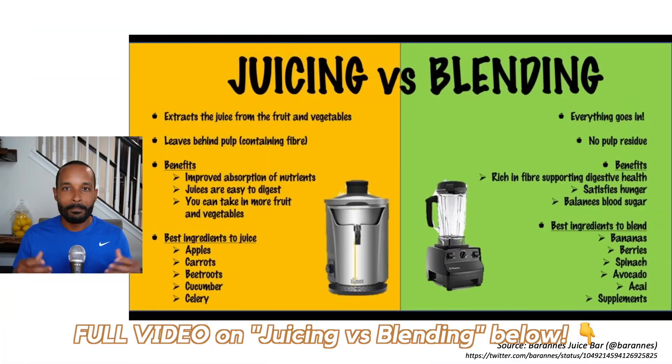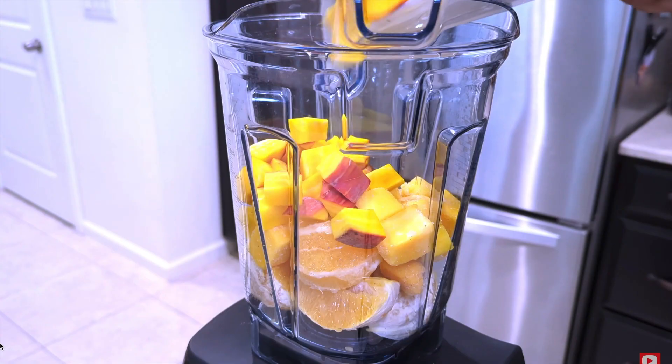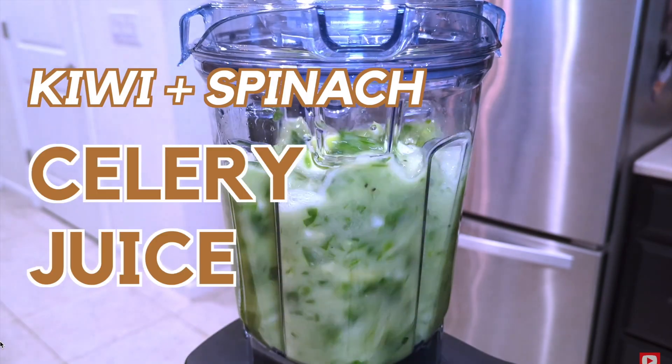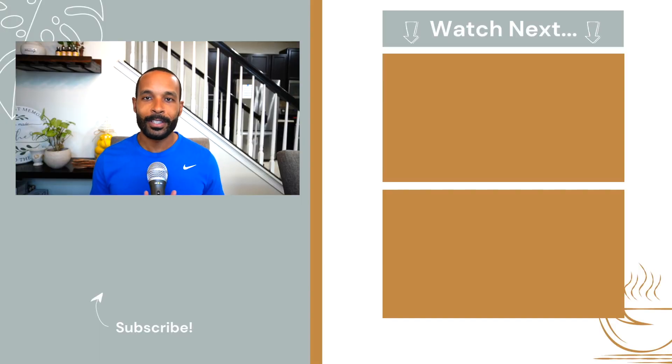Make sure to check out our description below if you want to watch the full video we did on this topic. And if you want to take a look at nine easy juice recipes you can start incorporating into your weekly routine — such as our golden beetroot juice or this green kiwi celery juice — then click on the videos in the top right. We'll see you in the next video.